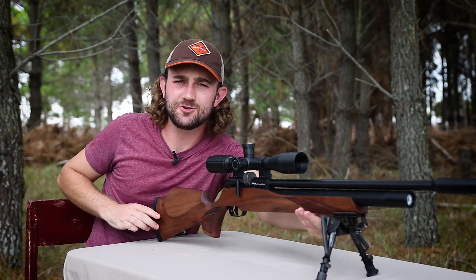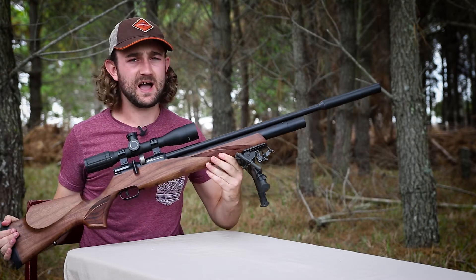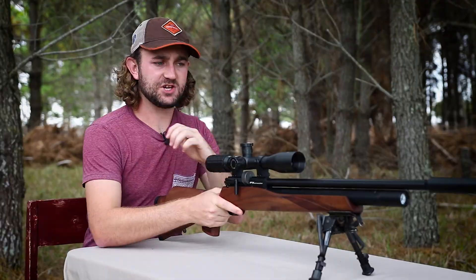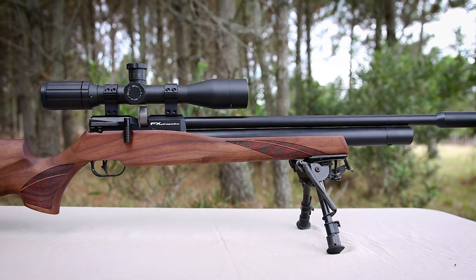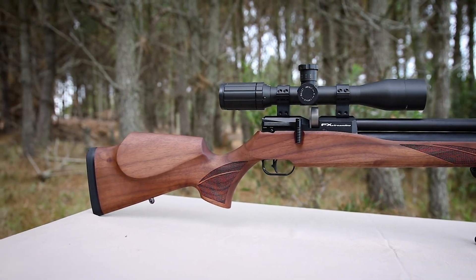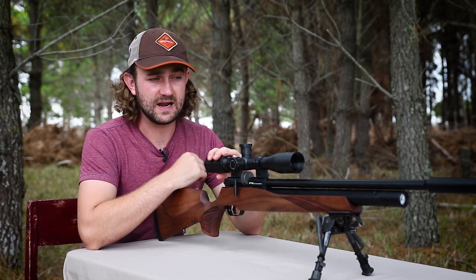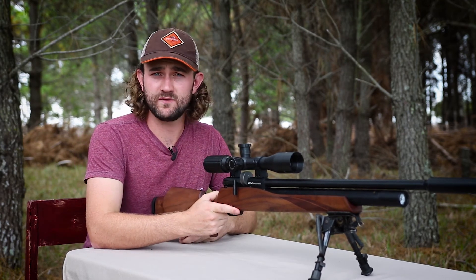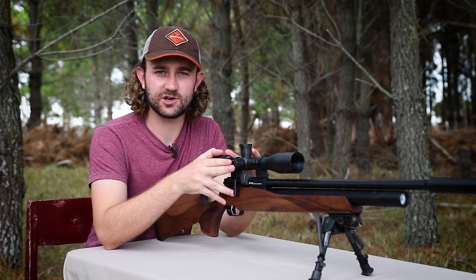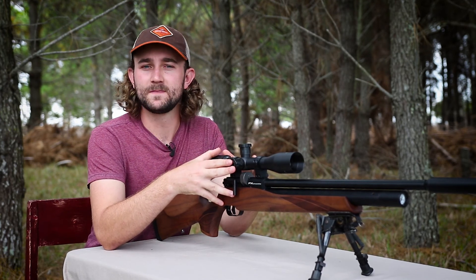That concludes my review of the FX Streamline. I've definitely enjoyed this rifle a lot more than I expected to. Originally I wanted to review it as a great value-for-money option, since many people felt the guns I was shooting were too expensive — but I actually ended up falling in love with it. I really like the way it shoots, especially off a bench, and I'd love to do some hunting videos with it in the future.